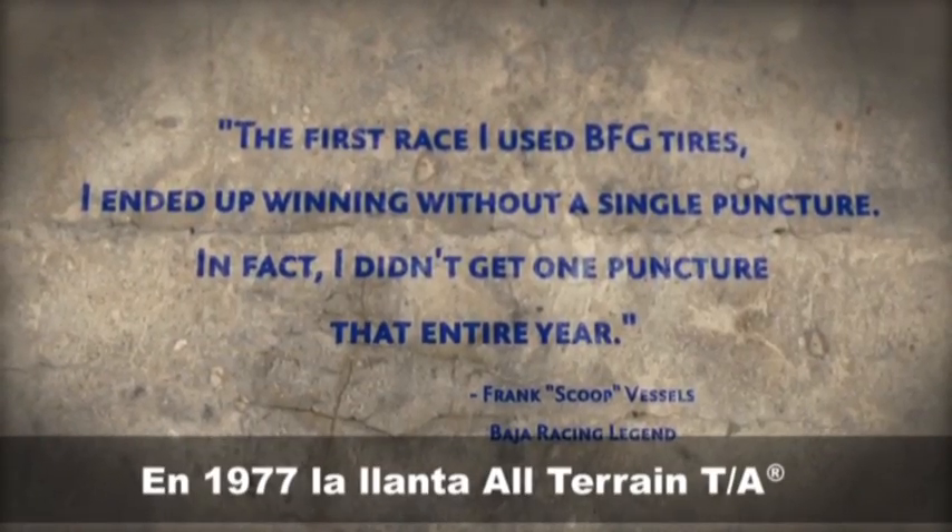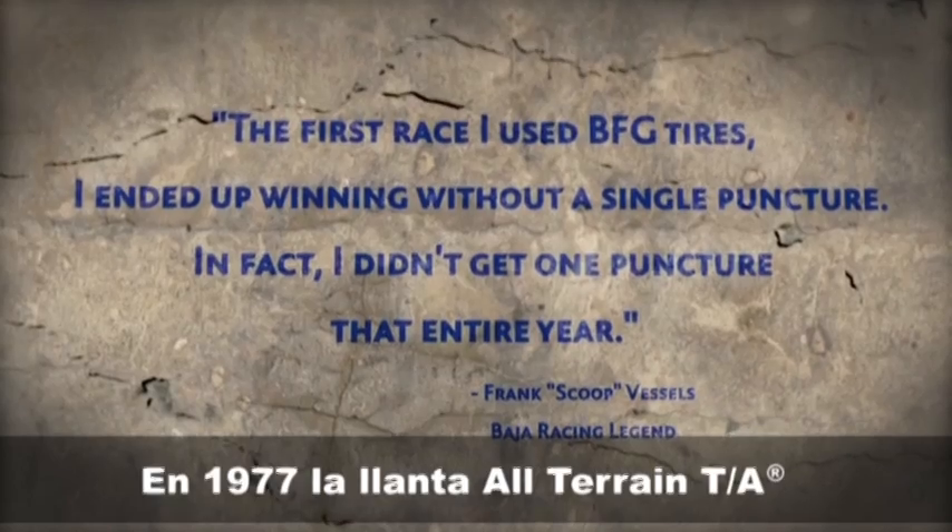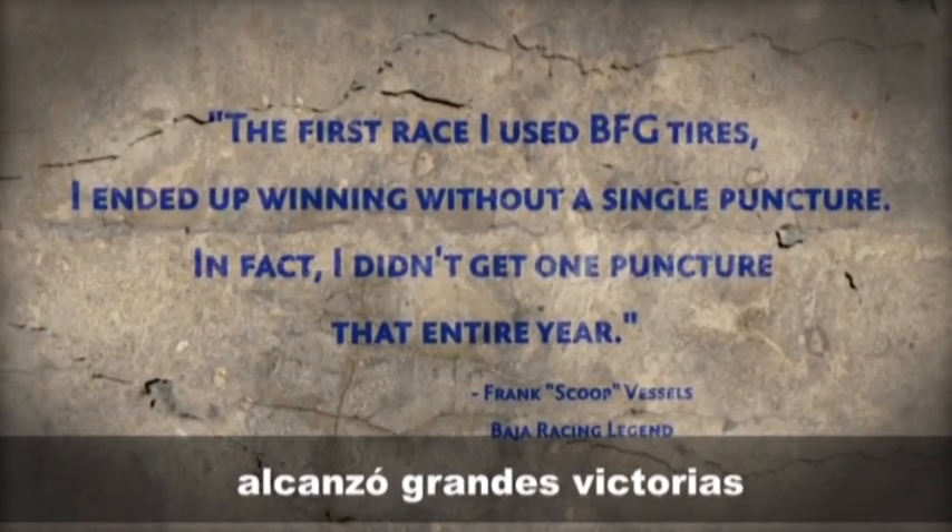So BFG developed the first radial all-terrain TA and headed off to Baja to prove it was equal to the task. It was by conquering Baja that our construction was perfected, the all-terrain category was created, and our legacy of toughness was born. In 1977, the radial all-terrain TA captured victories at both the Baja 500 and 1000, and has never looked back.